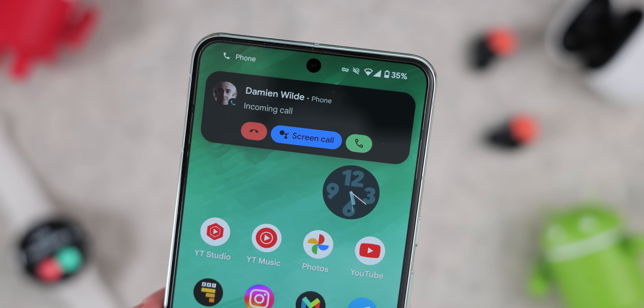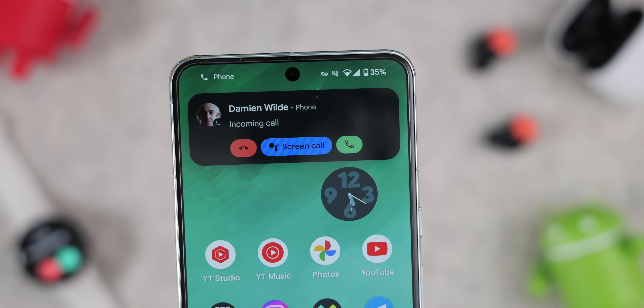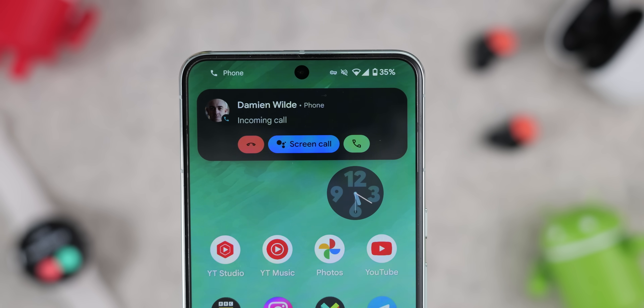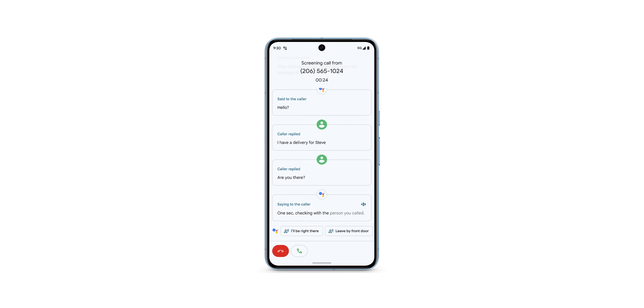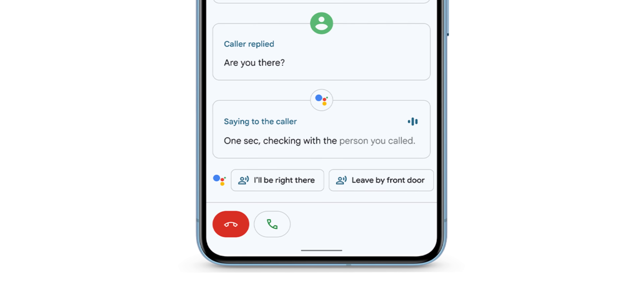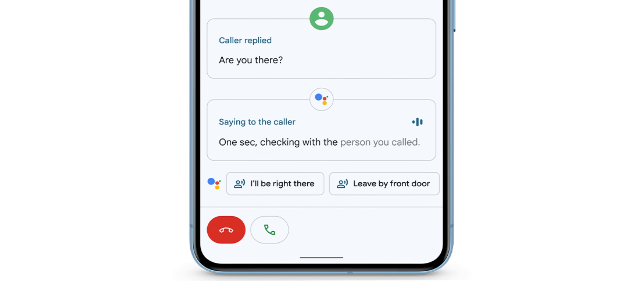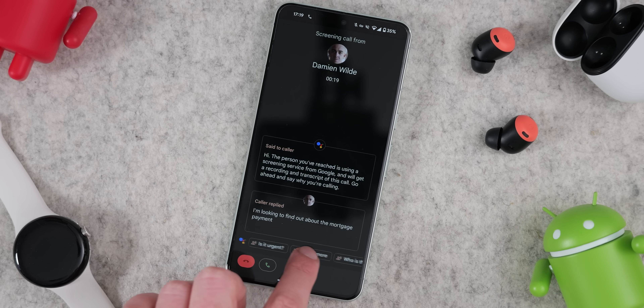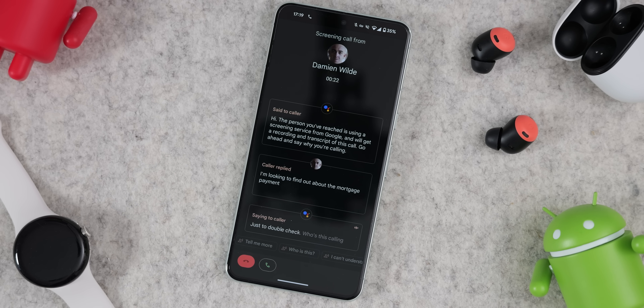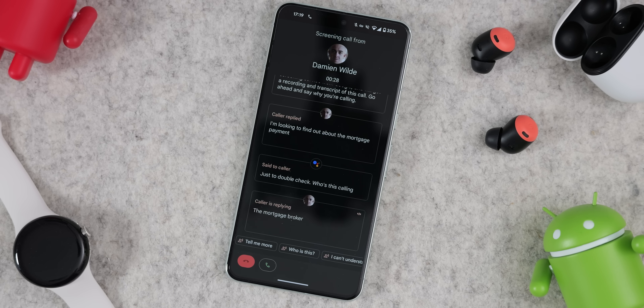Call Screen is getting more interactive with the March Pixel feature drop. When the line goes silent, you can tap a 'hello?' button to prompt the caller, which should help prevent spam calls. There's also a new 'I'll be right there' response to buy some time before answering, along with a message saying 'one second' to check if the person is who you actually called. This is currently available in English on Pixel 6 and above in the US. You can get it working in other regions by setting the Google Assistant language to US English, though the process can be a little fiddly and doesn't work every single time.